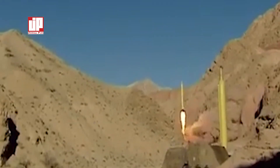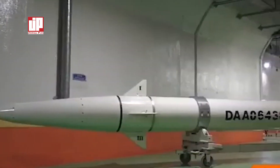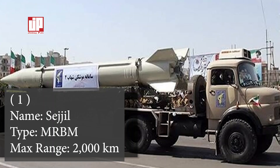Hey everyone, welcome back to our channel. Today we're talking about nine powerful Iranian missiles. Experts say these missiles can cause a lot of damage to any country. Let's take a closer look at Iran's deadly missiles together.